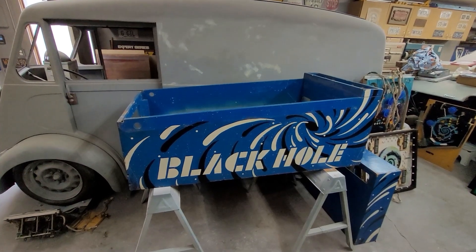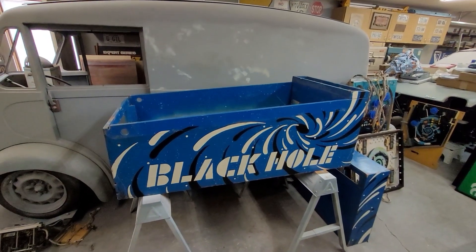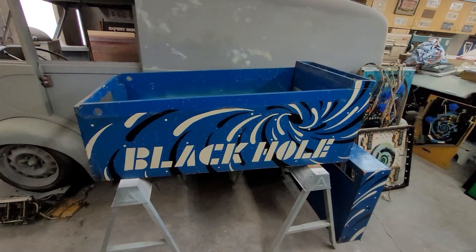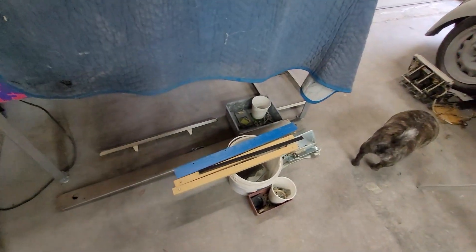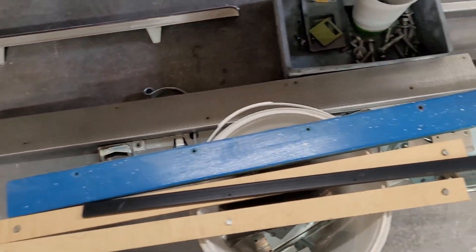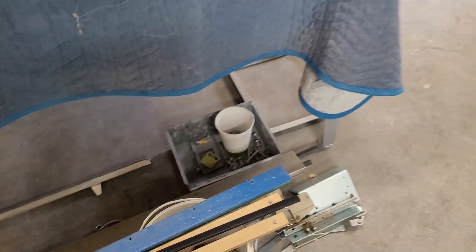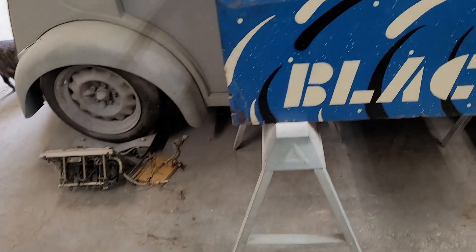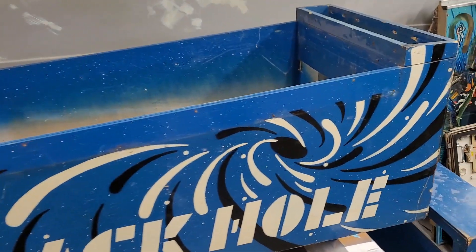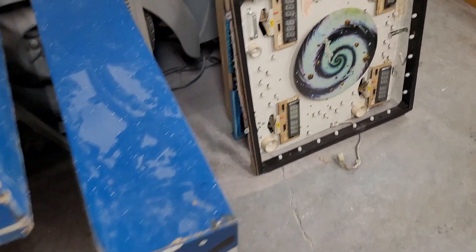Kevin is in a hole of sorts again. We tried to escape this, man. Why are we back here? Look at this — we've got parts galore all over. This is all going to get polished, sanded, and cleared. This cabinet's going to get — you have a set of stencils for it? So it's going to get the treatment. Here's more Black Hole parts.